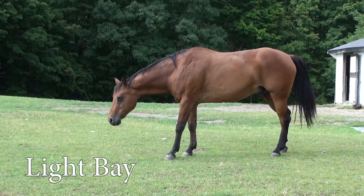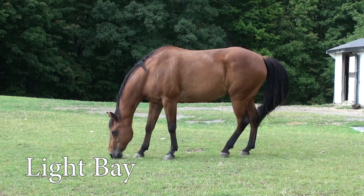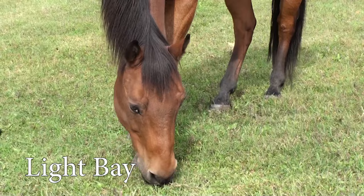Now, Kip is a light bay. The reason he's a light bay is because he's a lighter shade of brown with light colored eyes, but he still has those black points — black mane, black legs, black tail, and black edges on the ears.